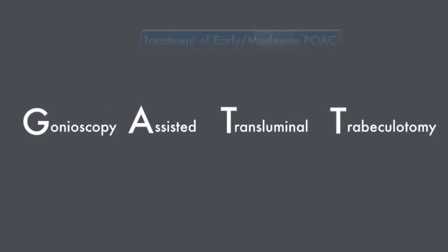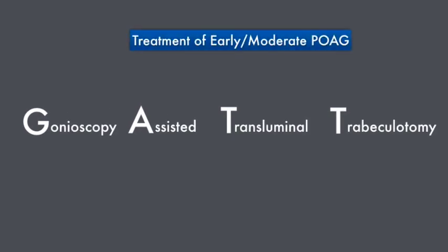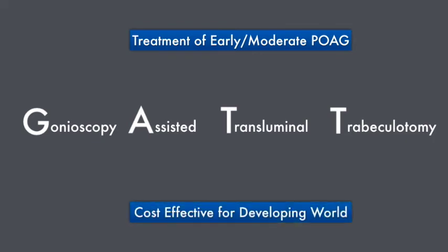To conclude, we feel that with practice and perseverance, GATT can emerge as a promising treatment for primary open-angle glaucoma in the developing world.